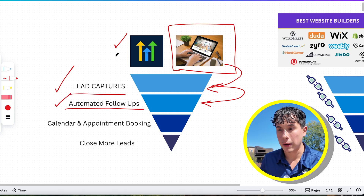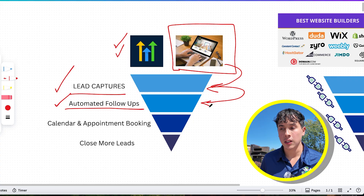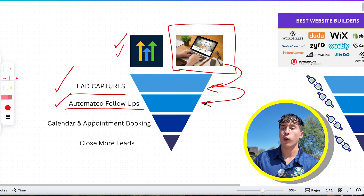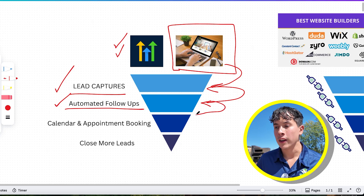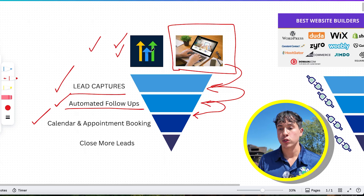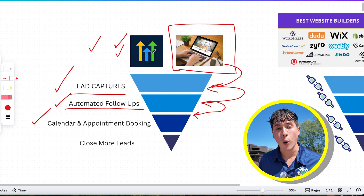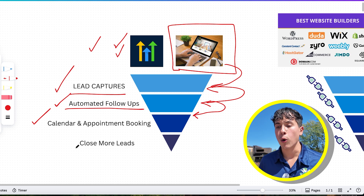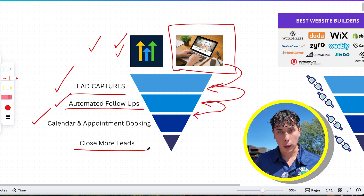Go High Level checks off for the automated AI follow-ups: SMS, email, phone calls. As soon as someone comes in, they're already getting contacted. You do not need a third-party software — this is already built into Go High Level. Obviously to book appointments you need a calendar software, and once again Go High Level checks off for this. It's already integrated, so you do not need Calendly or any third-party software. With this streamlined funnel built in, we will be able to close more leads and turn visitors into customers, which is the whole reason of having a website.